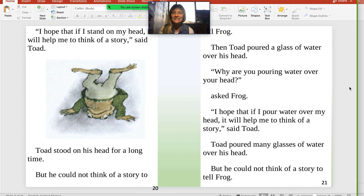There is another thing that he did to try to think of a story. Then Toad poured a glass of water over his head. "Why are you pouring water over your head?" asked Frog. "I hope that if I pour water over my head, it will help me think of a story," said Toad. Toad poured many glasses of water over his head, but he could not think of a story to tell Frog. Right there — he poured water on his head. And did it work? It did not work.